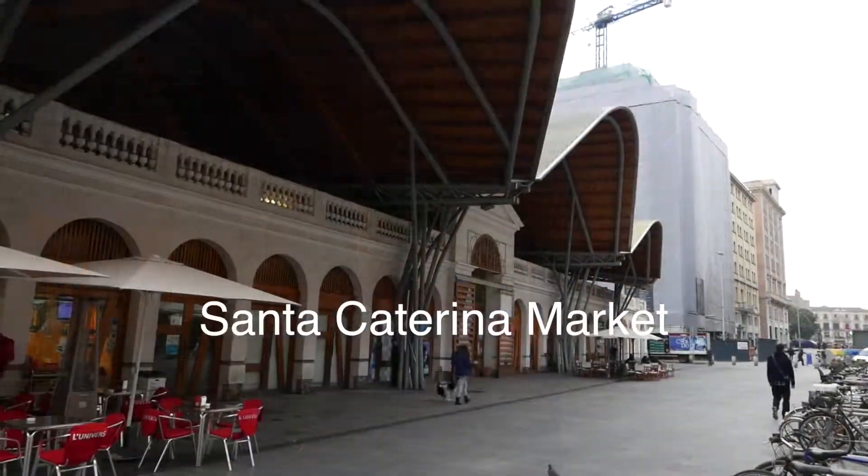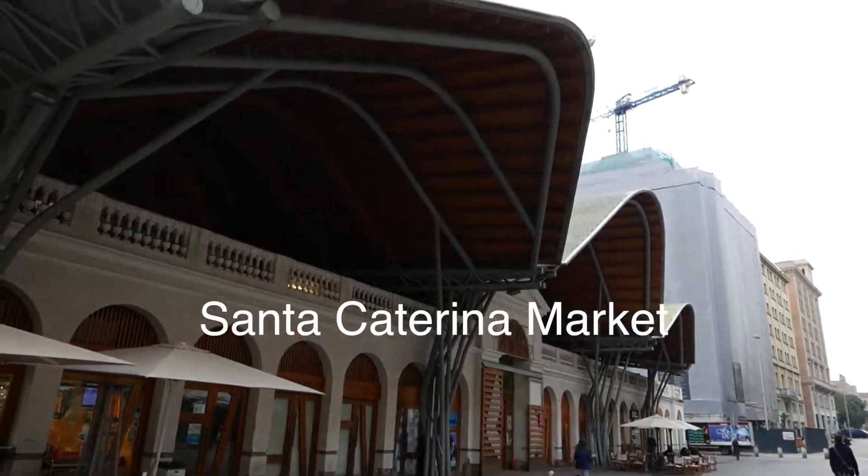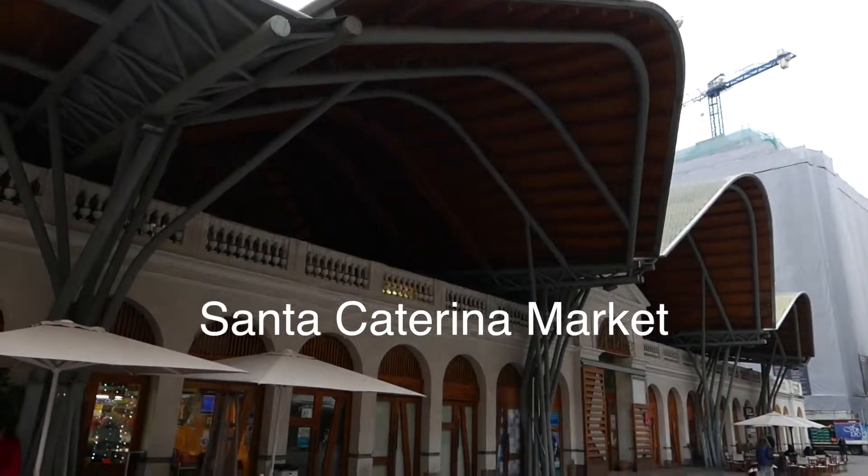Our first stop on our market walk is Santa Catarina Market, behind me. It was the first covered market in Barcelona. The undulating roof of the market was inspired by the produce inside.